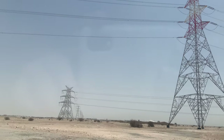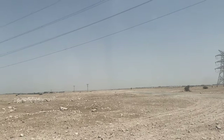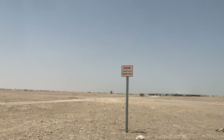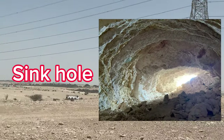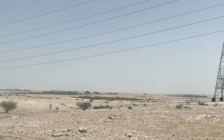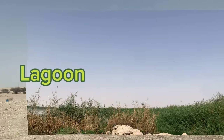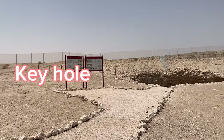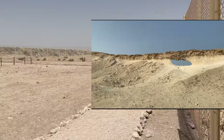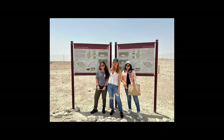Hello everyone, welcome back again to my channel. For today's video we will visit three locations here in Qatar. First is the Misfer Cave, they call it the sinkhole. Then we will also watch the beautiful nature in the lagoon in the Al-Qaraana area. And the last one will be the keyhole in Zikrit area. Let's go. We are here at Misfer Cave and we are going inside.